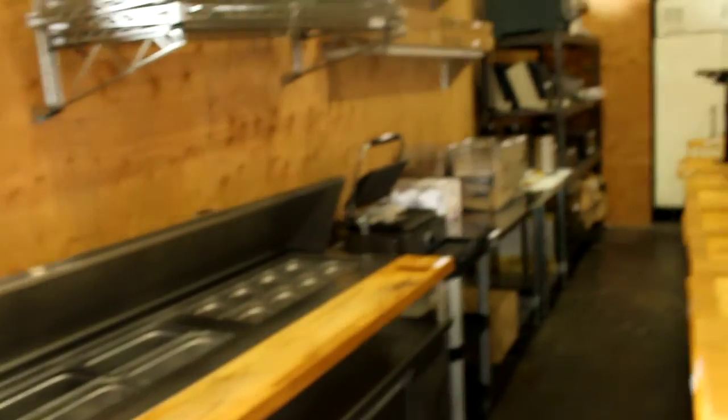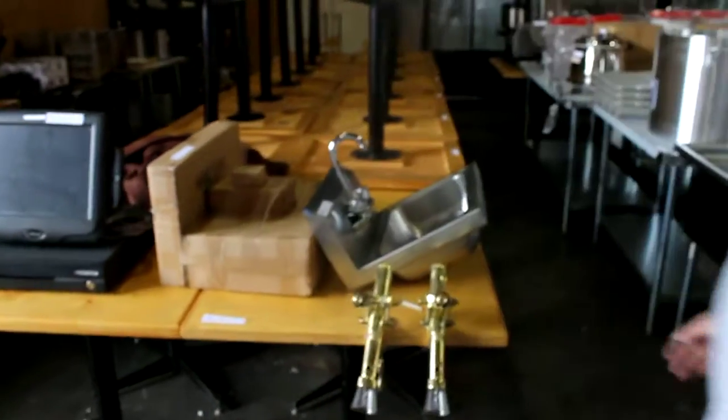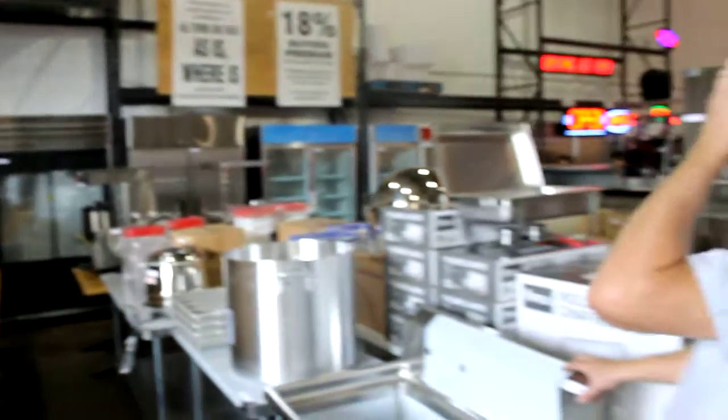Look at this — nice panini grills over here, tables, POS system, absolutely gorgeous. We've got brand new sinks back, that's where everybody gets a hold of us. And here we've got some nice new containers over here, new slicers, new refrigeration.